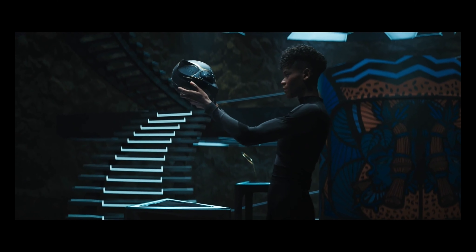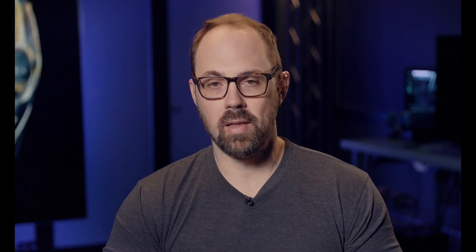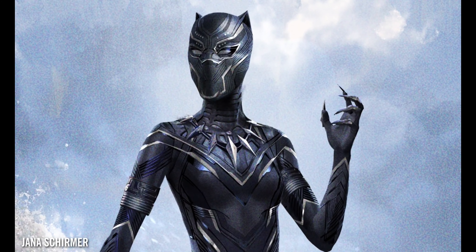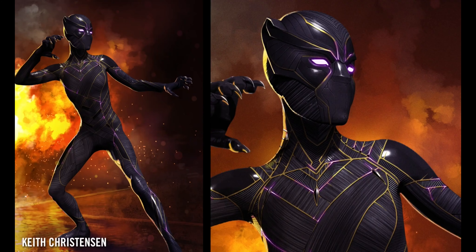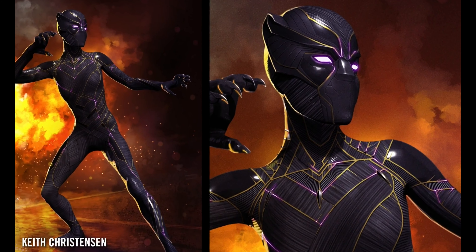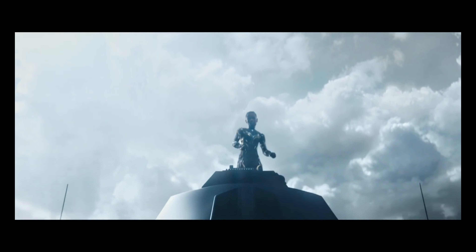We were trying to look at pretty early on with how to translate some of those things into the Black Panther suit. And with Shuri, we were trying to find almost a slightly more fierce look. We were trying to evolve her into a character where she was stepping into the mantle in a way that was tremendously her own — becoming a sort of more fierce version of Black Panther.